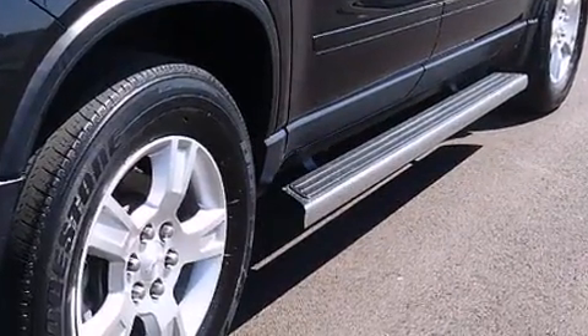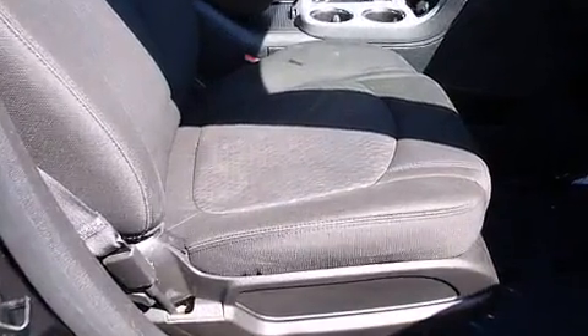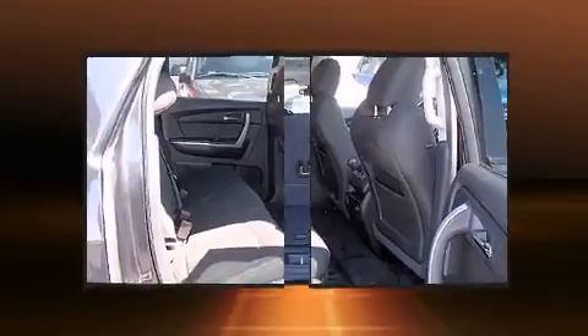It's equipped with tons of terrific amenities, but it won't break your budget, such as remote keyless entry, one-touch window functionality, a tachometer, fully automatic headlights, and air conditioning.